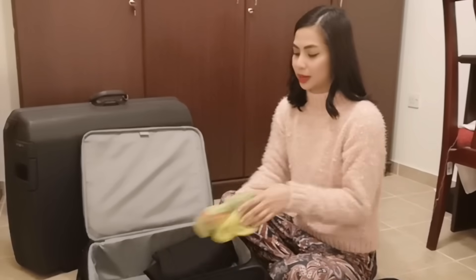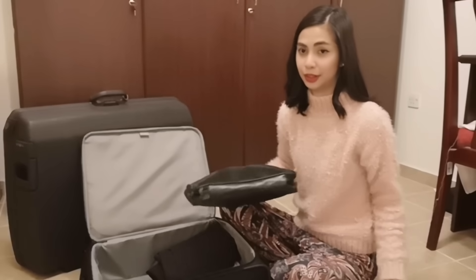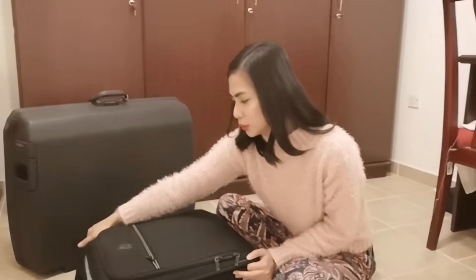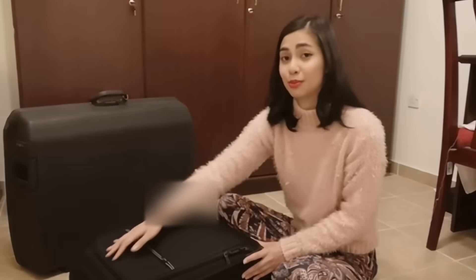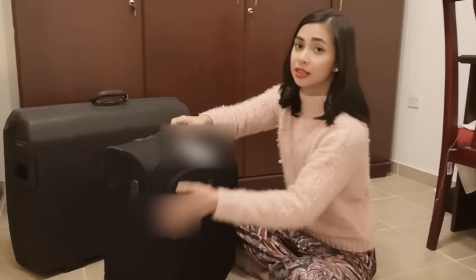And my sleepers — just casual wear if I want to wear a simple outfit for breakfast at the hotel. That's what I use. And I also bring my chargers and power banks inside the trolley, but I'm using them right now so they're not here.